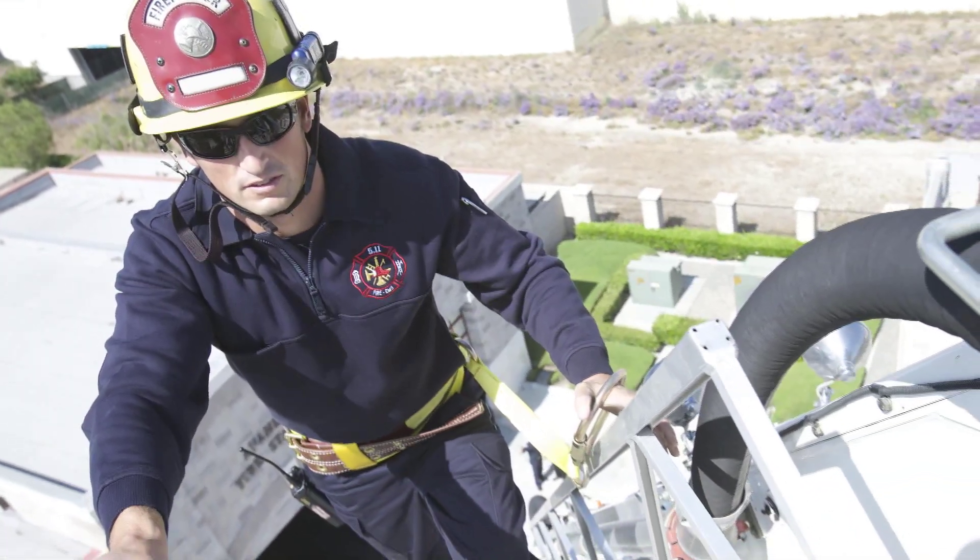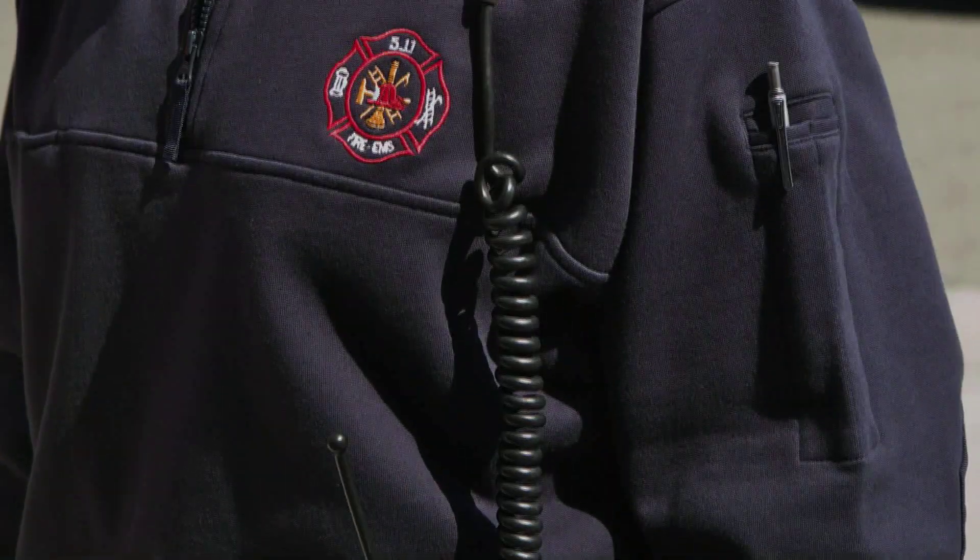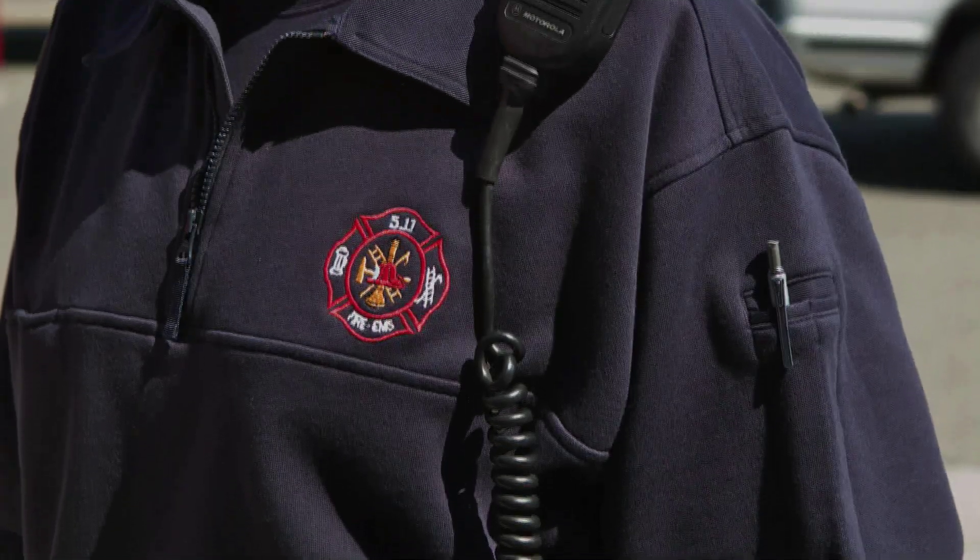Built specifically with fire professionals in mind, the 511 Tactical Job Shirt provides functionality and comfort while maintaining a crisp and professional appearance.